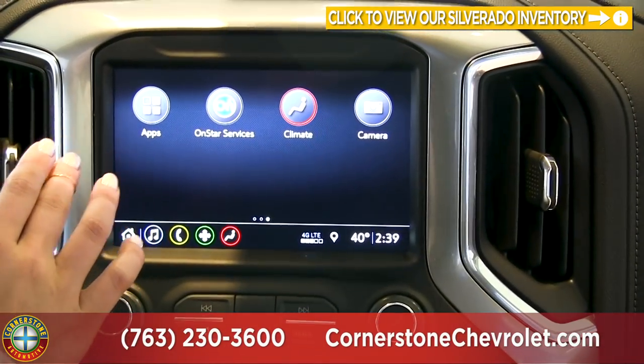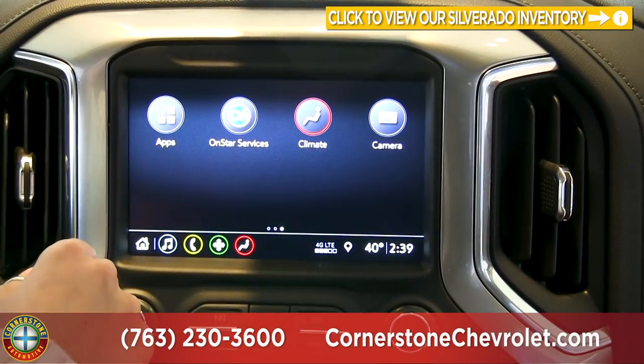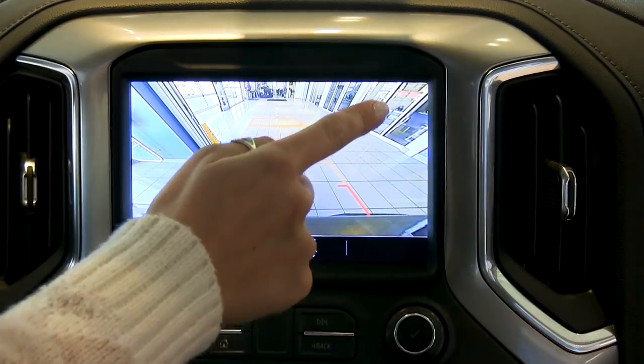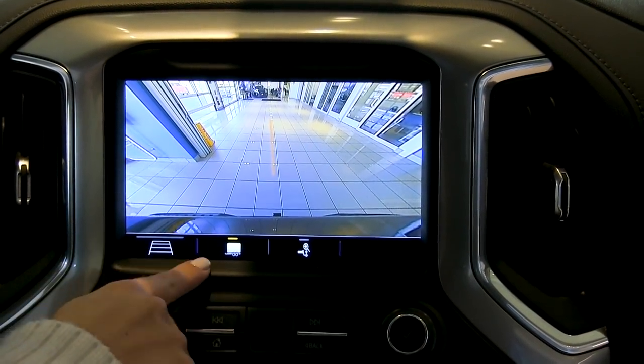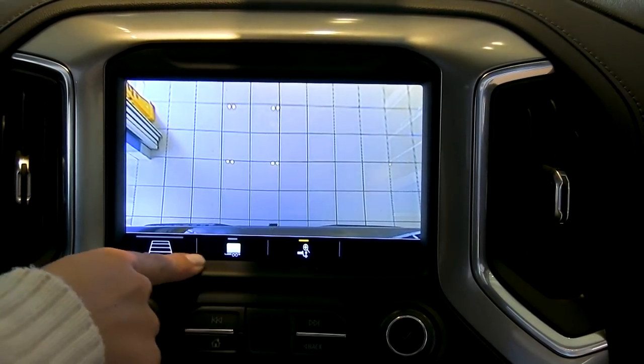You can also download more apps if you need them. The camera view shows your rear backup camera with different guidelines for backing up with just the truck, with a trailer, or for lining up the hitch.